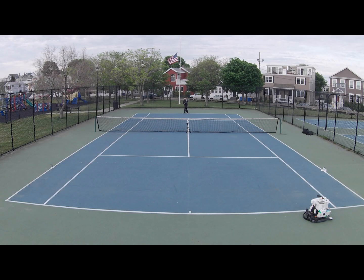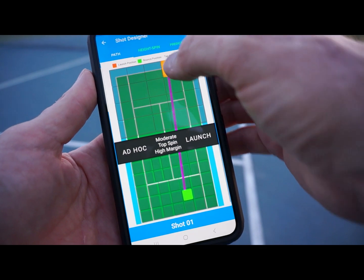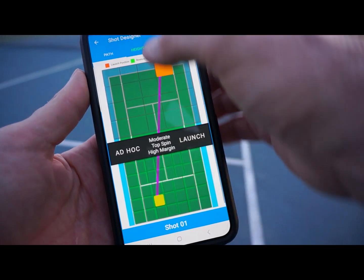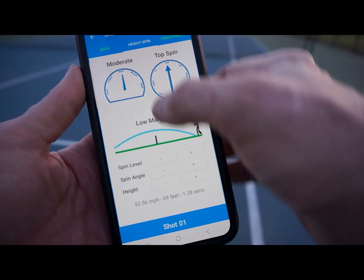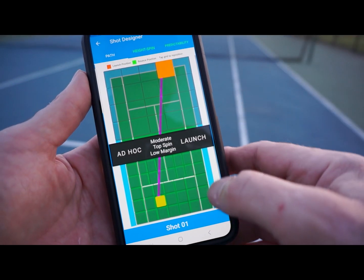BB can also move or rove to different positions on the court before launching each ball, allowing it to rove and launch balls similar to a human opponent.